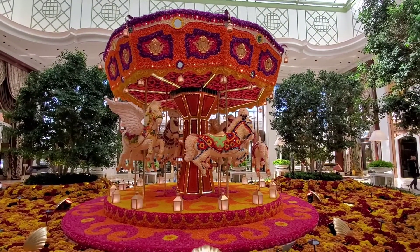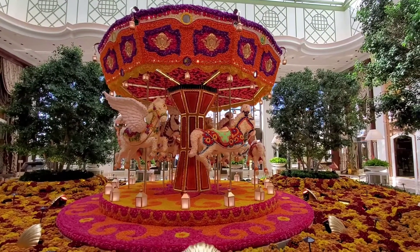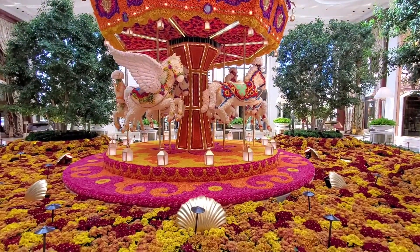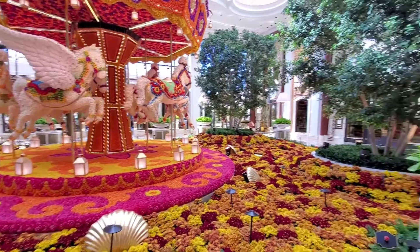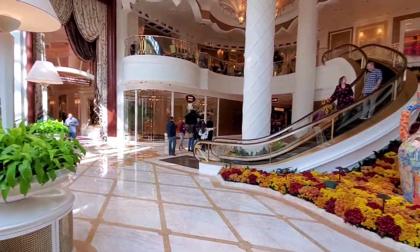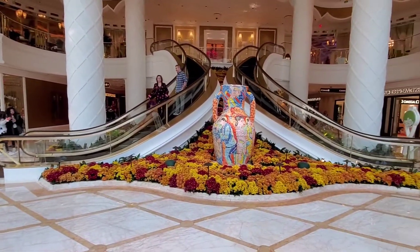We're here at the Encore Casino in Everett. This is the main lobby with the flowers. We're gonna head to the casino soon, so hopefully we get some good food.